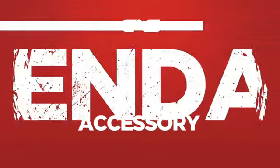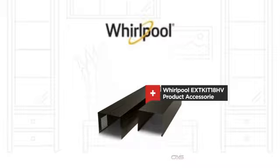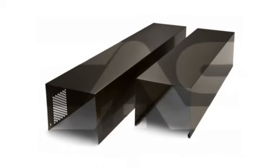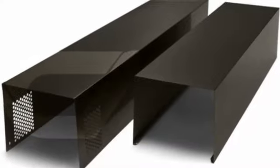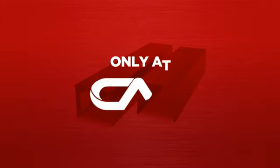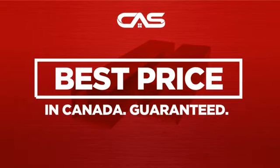Need a dependable accessory? Try this accessory model from Whirlpool. Backed with a full manufacturer warranty and only at Canadian Appliance Source, you get this accessory at the best price in Canada.